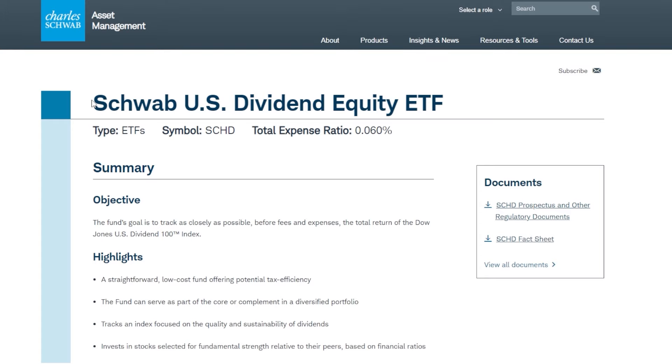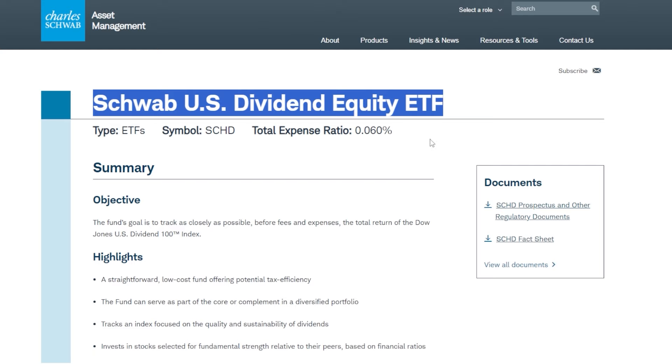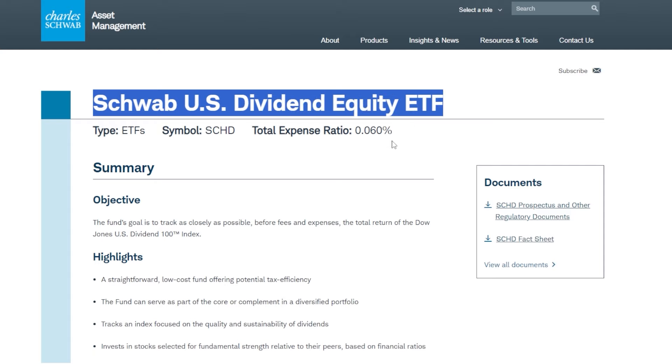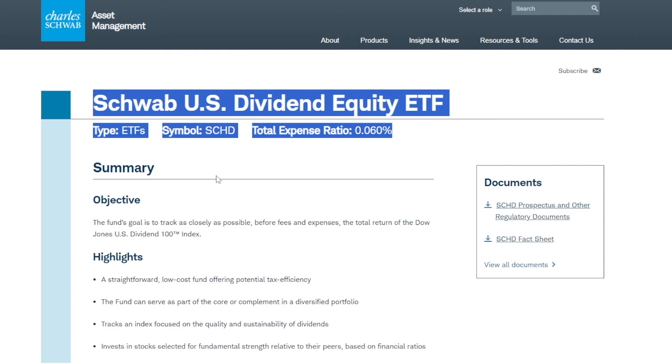When it comes to investing in dividend growth stocks, the power of compounding is truly magical. And until you actually find a high-quality dividend growth ETF like SCHD, break down the specific numbers and see it for yourself, it's probably hard to believe. But in this video, I'm going to show you the exact numbers and how just $10 per day invested into something like the Schwab US Dividend Equity ETF could not only change your financial future, but also the future for your family.